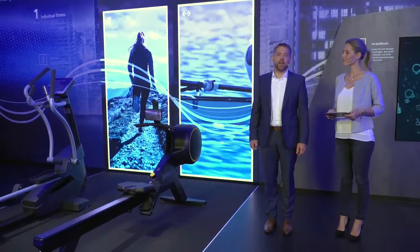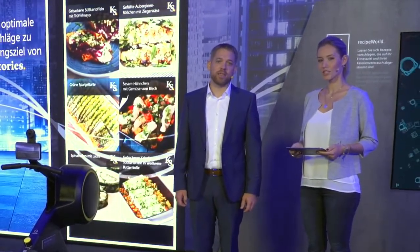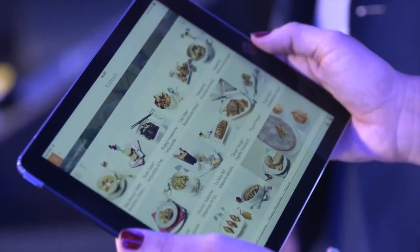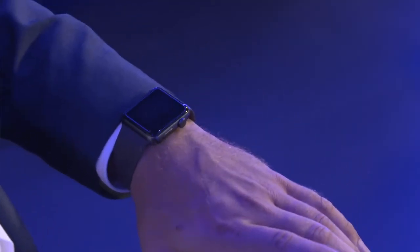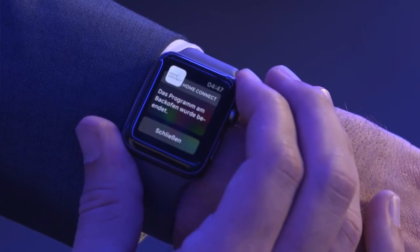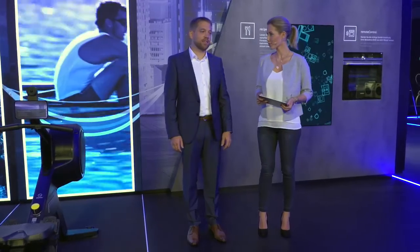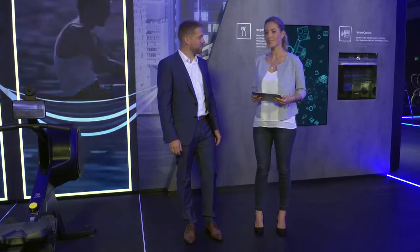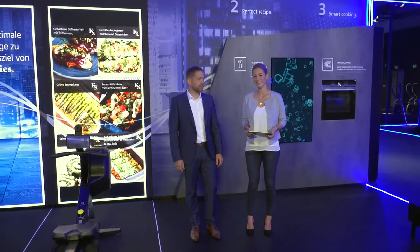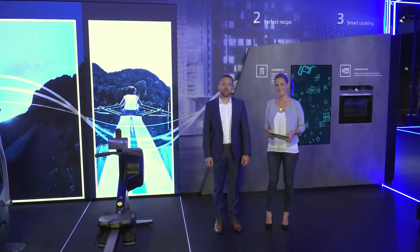A lot of people use smart watches to track their personal fitness activities. They can now use that data to choose appropriate recipes for a healthy diet. The recipes stored in the Home Connect app include suggestions for optimal cooking methods to ensure that foods retain as many vitamins and nutrients as possible. Smart watches can also be used to display automatic notifications — like when the oven has finished its program — right on people's wrists. Many thanks for the many impressions and innovations. That's it for Siemens at IFA 2018. Thank you for being here and many thanks — goodbye.